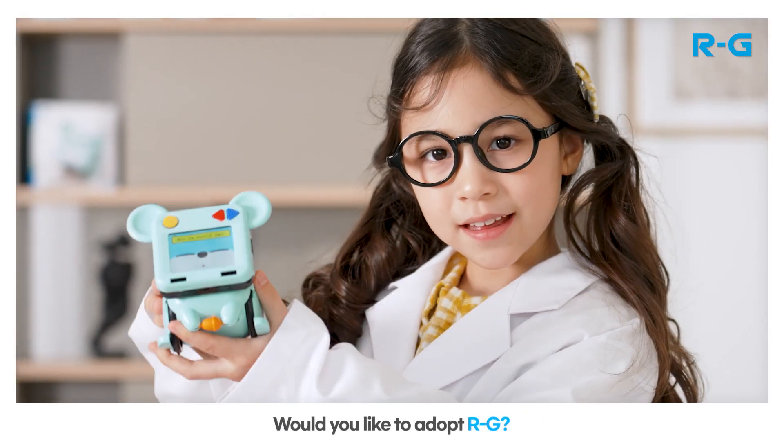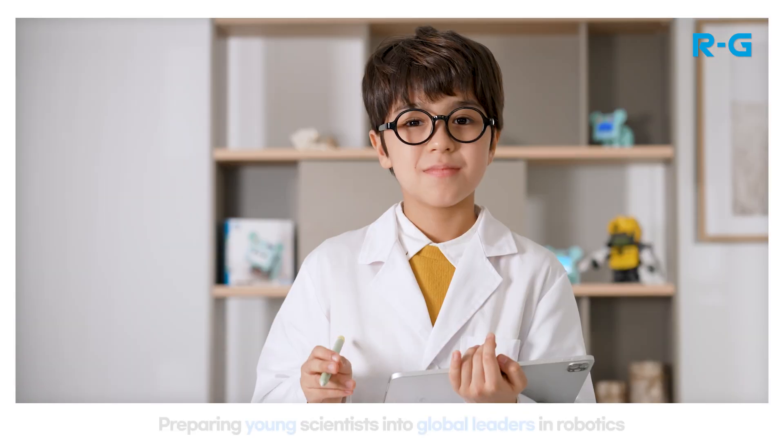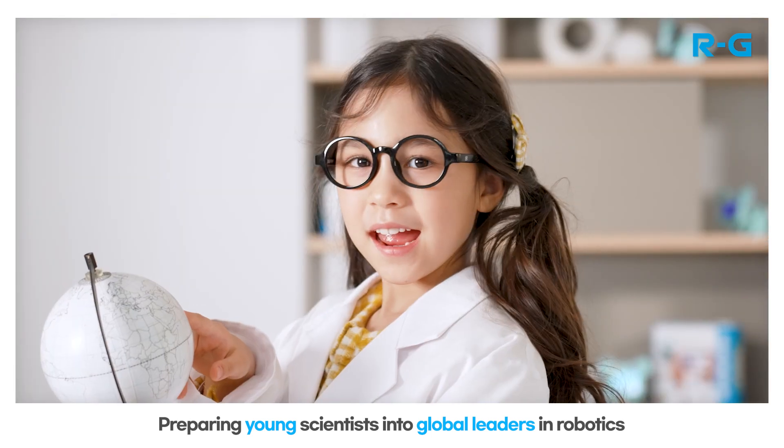Would you like to adopt RG? Preparing Young Scientists into Global Leaders in Robotics.